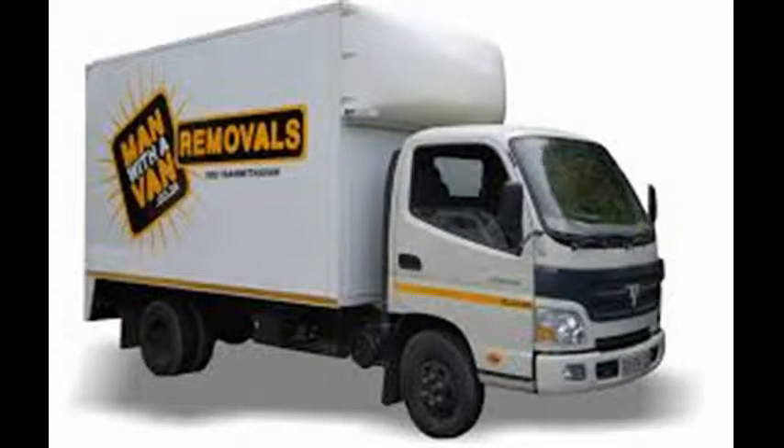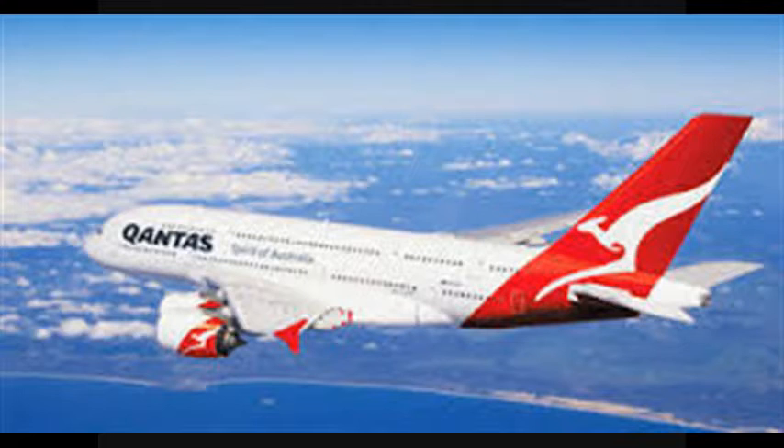Employees who relocate for work purposes are not entitled to a tax deduction for their relocation expenses and their airfares. They're deemed to be a private expense.